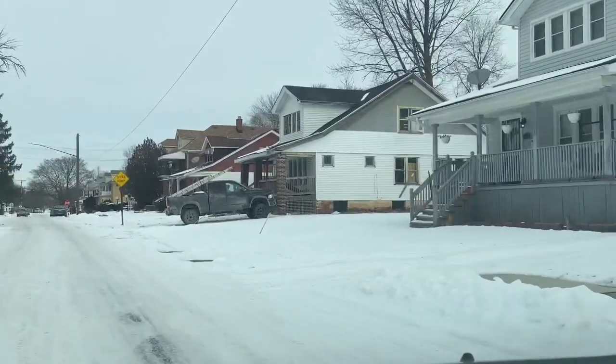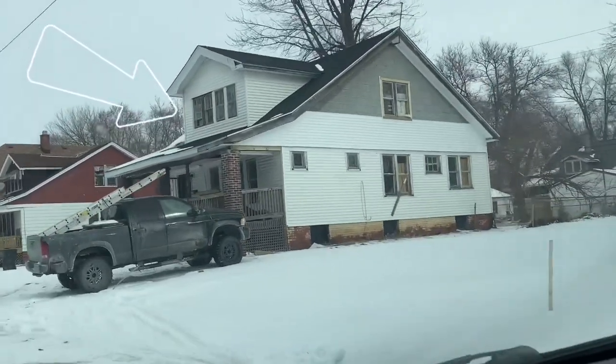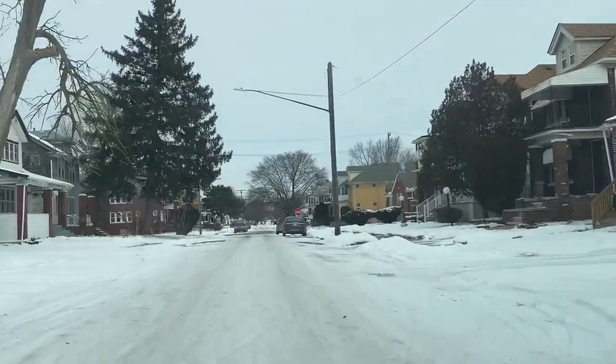I do see this contractor truck here on this house — it looks like there's a new roof here. So it does look like there's work being done there, which is good.